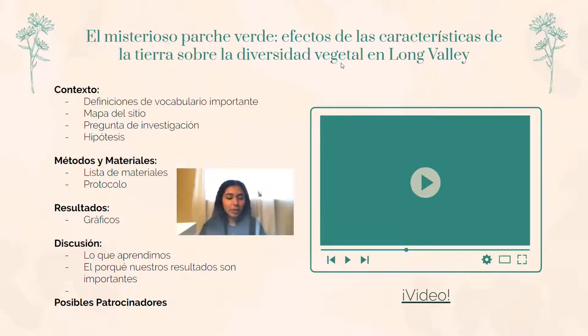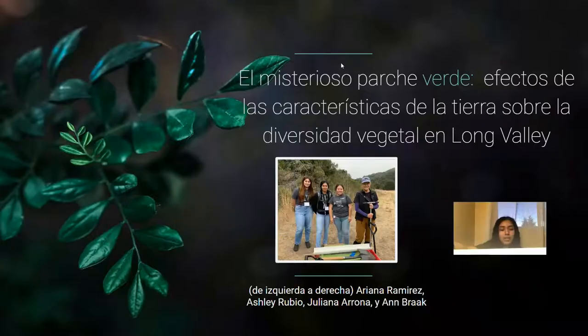Here we have a video of the whole presentation explained in Spanish. Now we will show you a video that describes the whole presentation, but in Spanish. Hello, we are the Groots and this team consists of Ariana Ramirez, Ashley Rubio, Juliana Arona, and Ann Brack, our mentor. We created a research based on a green patch. This presentation will be about the Misterio del Parche Verde — efectos de las características de la tierra sobre la diversidad vegetal en Long Valley.